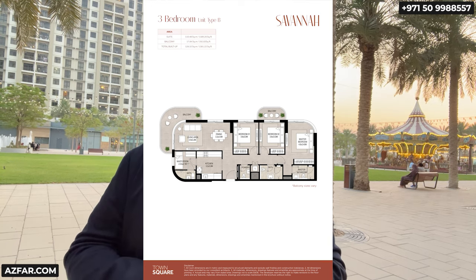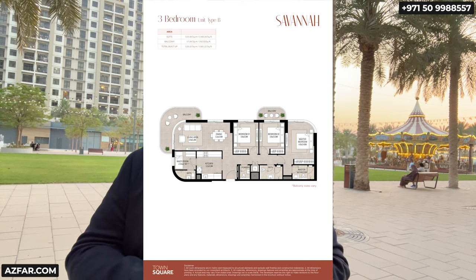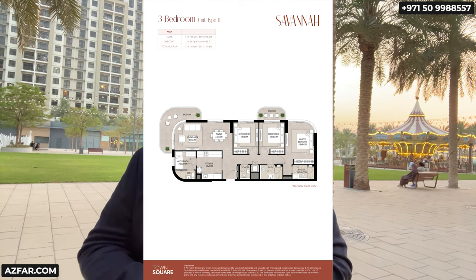The three bedrooms have a closed kitchen and just one en-suite bedroom. The two remaining bedrooms share a full bathroom, and there's a separate powder room, so it's 2.5 bathrooms. It also has a maid's room with its own bathroom.